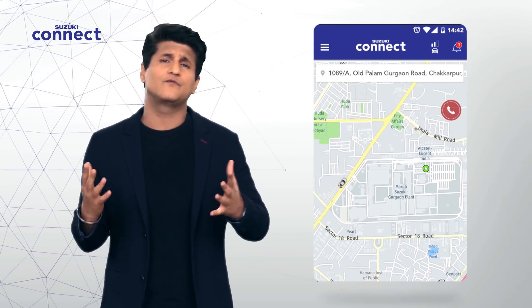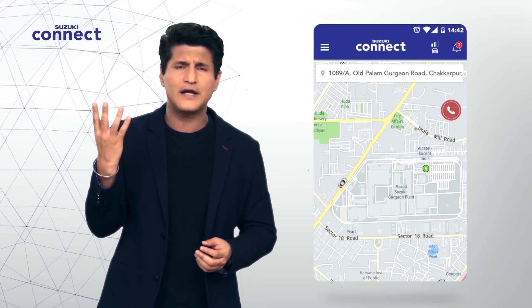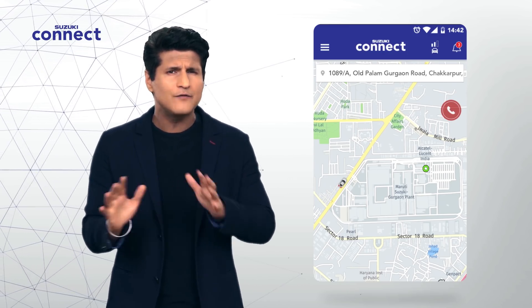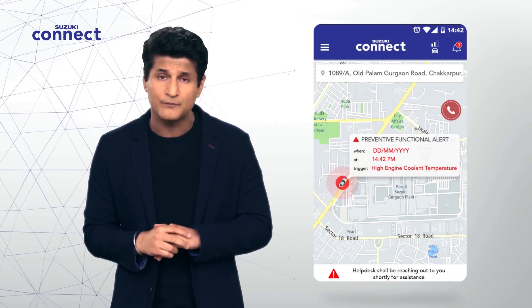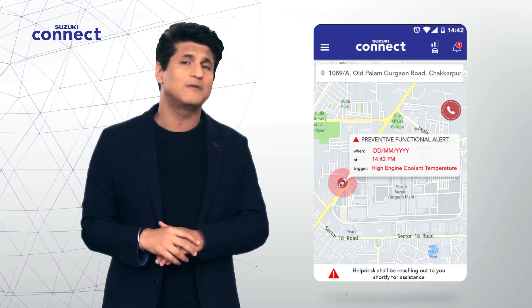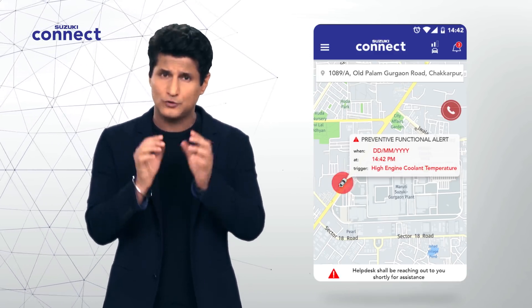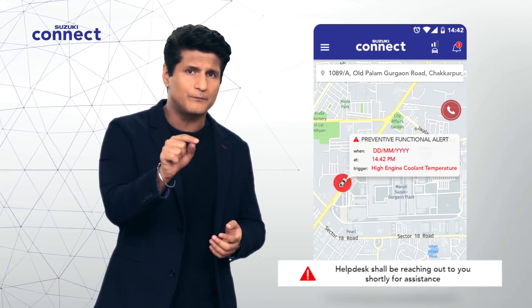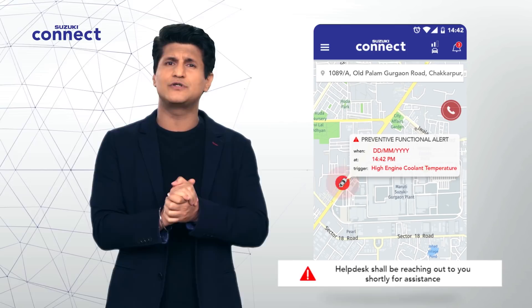Here's another situation we've all encountered: out of the blue, your car has a check engine light or some other light that comes on and we're not sure why. That's why there is the preventive function call feature, expertly monitored by Suzuki Connect's backend. If they detect issues which need to be inspected, they'll call you up so you can get maintenance for the same.